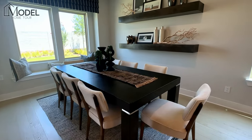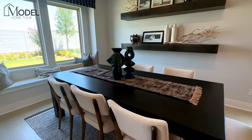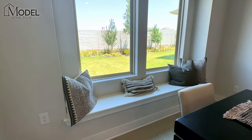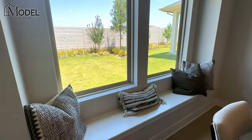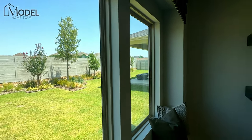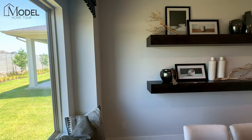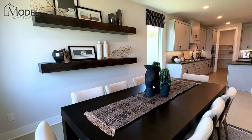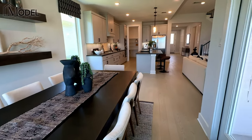Here we've got a table with seating for eight. One of my favorites is when they utilize the depths of these window benches — kind of recessing the window back, giving you some additional depth of the room and some character. When they use that bench area for seating, I always like that touch as well.